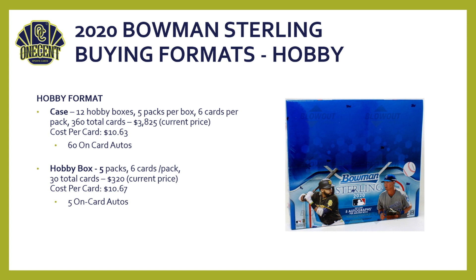If $3,825 is a little heavy on your wallet, you can always go with the hobby box — five packs, six cards per pack, 30 total cards. Current cost is around $300, about $320 over on Blowout right now. Cost per card is ten dollars sixty-seven cents, and you are guaranteed to get five on-card autos. Compare that to Topps Chrome — a jumbo box is like $430 or so right now — this box gets you the same amount of autos, they're all numbered, and it's only $320. So the hobby box is actually pretty reasonable.